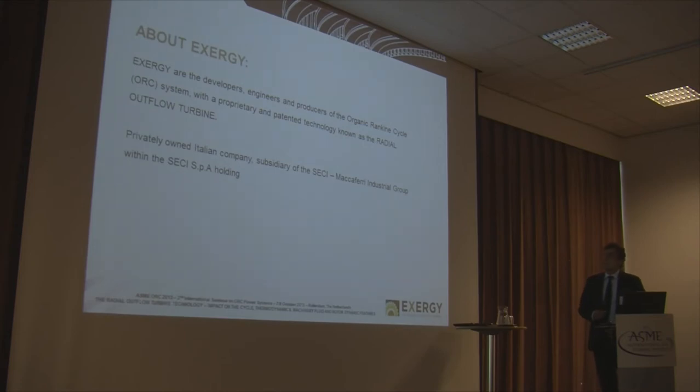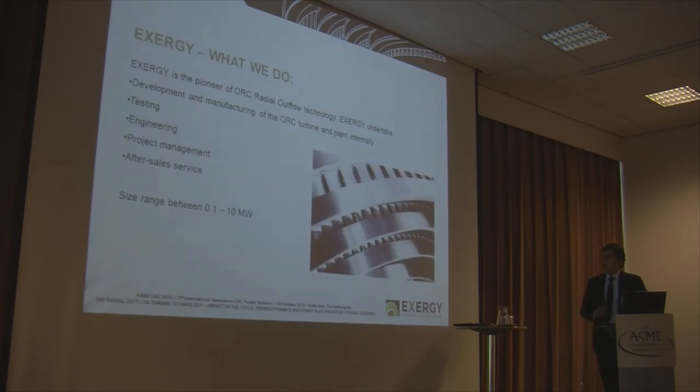Going into the presentation: XRG is a privately-owned Italian company, controlled by the Secchi Macroferri Industrial Group. XRG is a pioneer of the multiple-stage radial outflow turbine technology in the ORC. XRG undertakes internally all activities related to the development of this new technology: from research and development, to engineering, manufacturing, budget management, and after-sales activities.